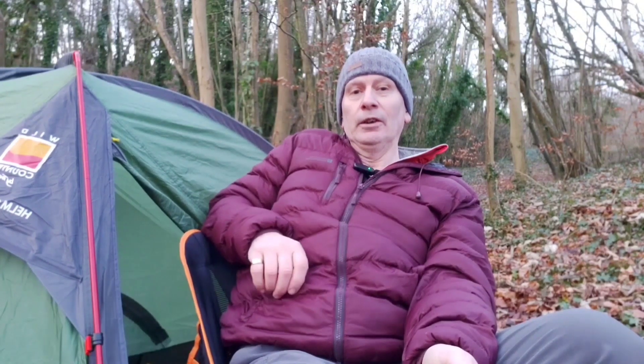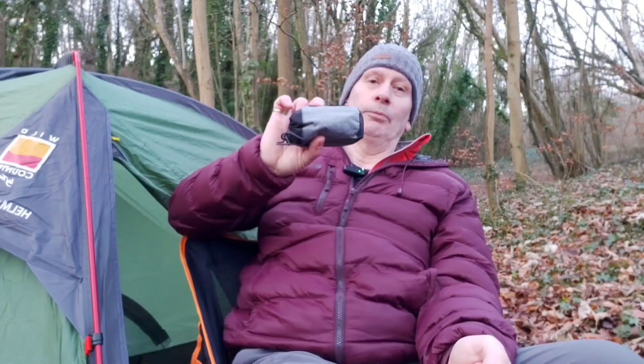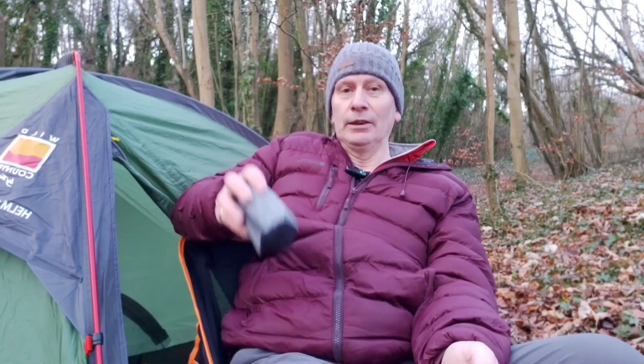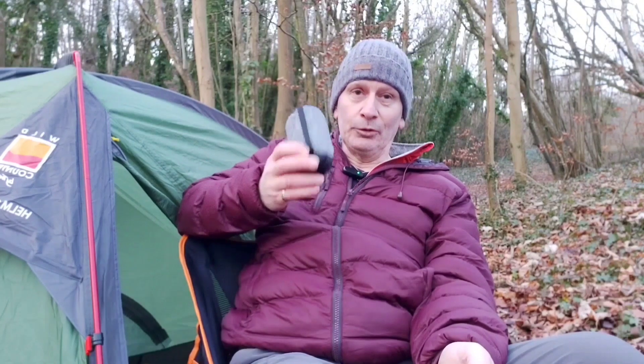I'm all set up now in my Wild Country Hound 1 compact, and I'm going to show you a few little bits and pieces I recently purchased. First, a pillow - it is a Trekology one. So small, compact, and lightweight. In the past I was using a Hi-Gear self-inflating mat with foam - it takes up so much space, about four times bigger and probably twice the weight. This is a real space saver in your bag.